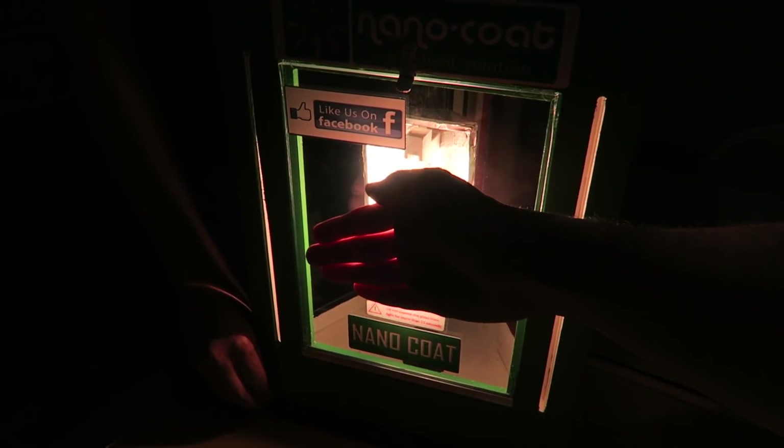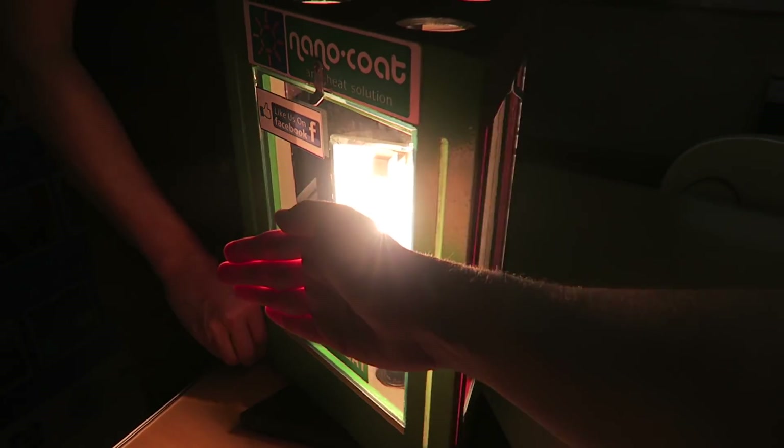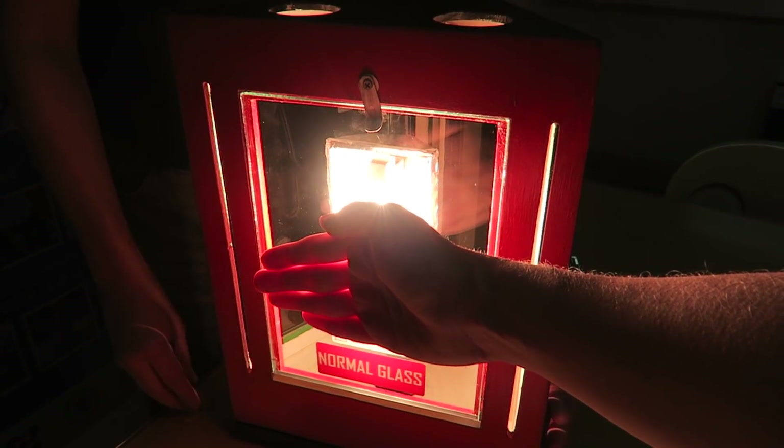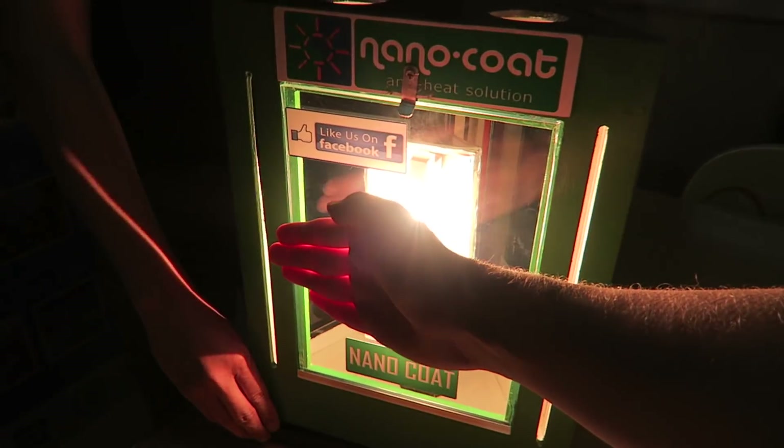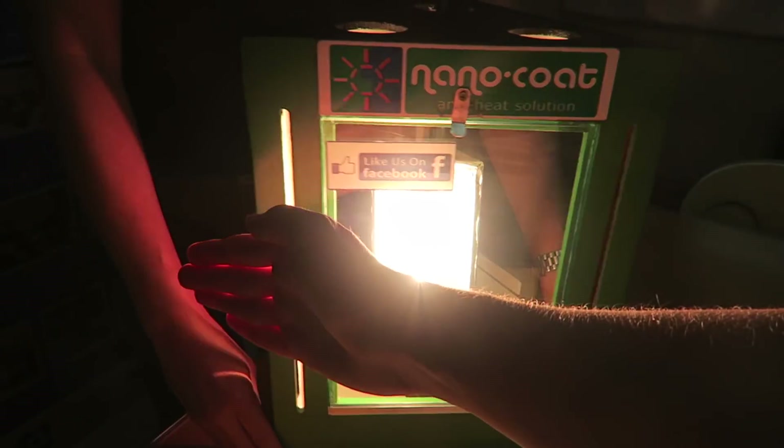Okay, that's pretty impressive. There's still some heat, but it's much less than the other one. Can we go back again? For the uncoated one — okay, that's very, very, very hot. You can tell the difference immediately between those two. Let's go to the tint.